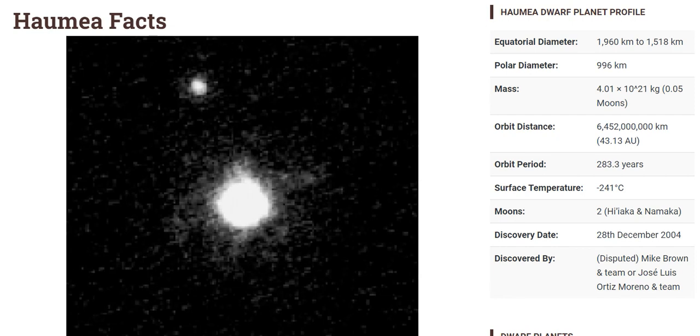The orbit period is 283.3 years, the surface temperature is minus 241 degrees Celsius, there are two moons, and the discovery date is 28th December 2004, discovered by Mike Brown and team, or Josh Ortiz and team.